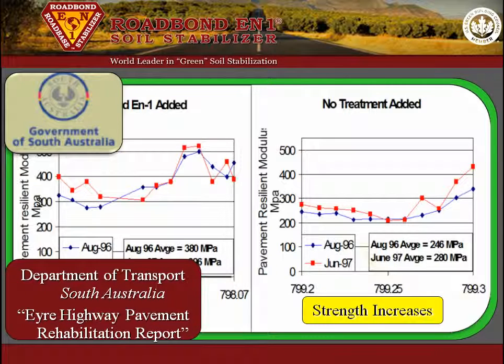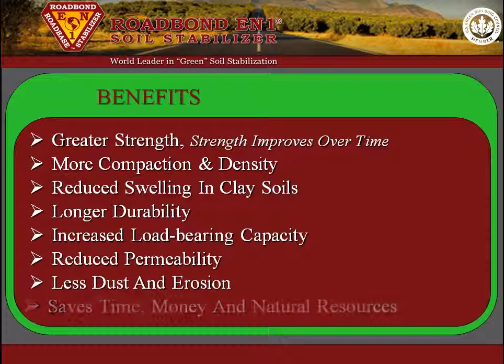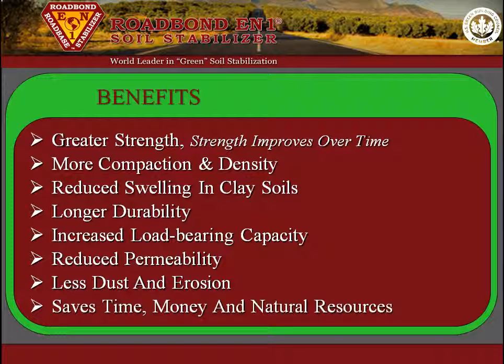Roadbond EN1 is an innovative product that reduces common reoccurring failures. In summary, the benefits of Roadbond EN1 are: greater strength that improves over time, more compaction and density, reduced swelling in clay soils, longer durability, increased load-bearing capacity, reduced permeability, less dust and erosion, and it saves time, money, and natural resources.